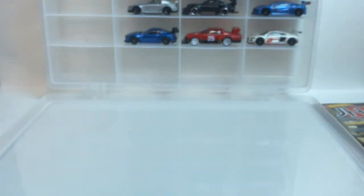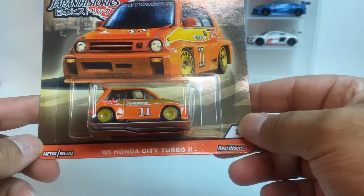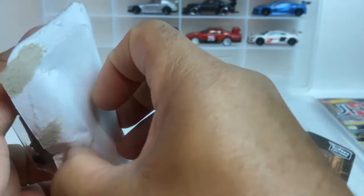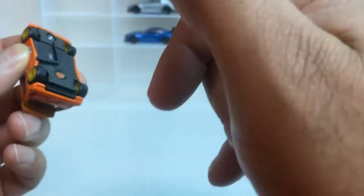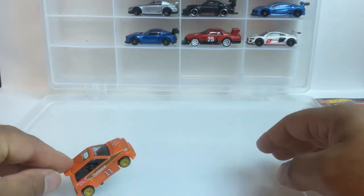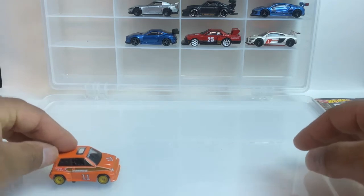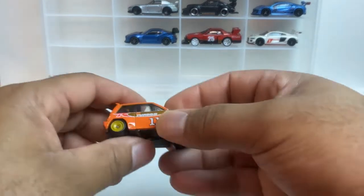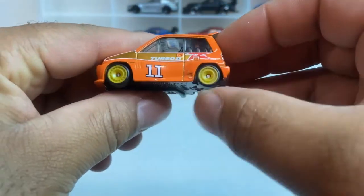That's number one. Number two — this little bitty thing. This here is the city car. It's a very, very little car. Slow car, I don't know. Look at the little bitty wheels they got on this thing.